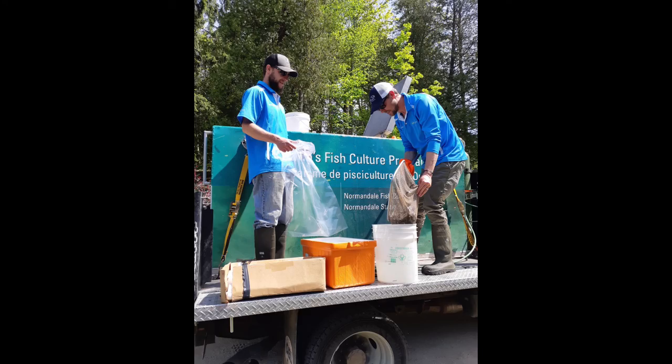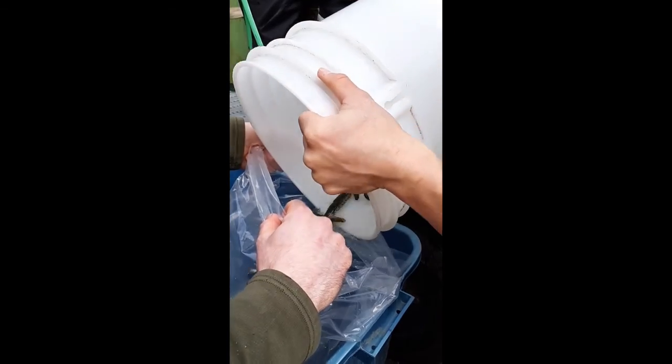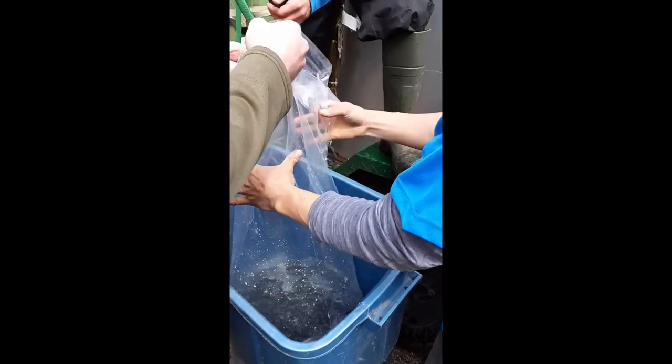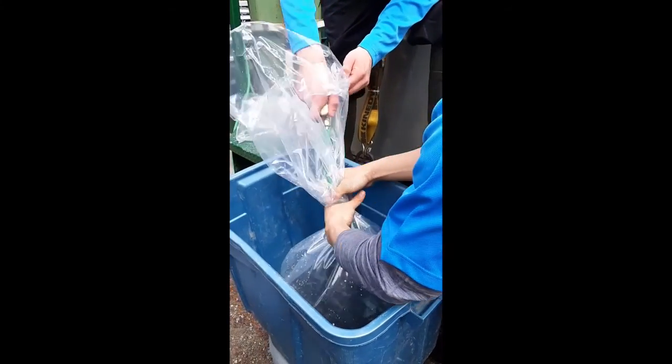The hatchery truck arrives at a stocking location and the fish are netted into bags filled with oxygen. The oxygen diffuses into the water, allowing the fish to breathe even though there is little water in the bag itself. Volunteers then carry the bags — sometimes floating them downstream — and release the fish. The fish quickly orient in the water facing upstream.